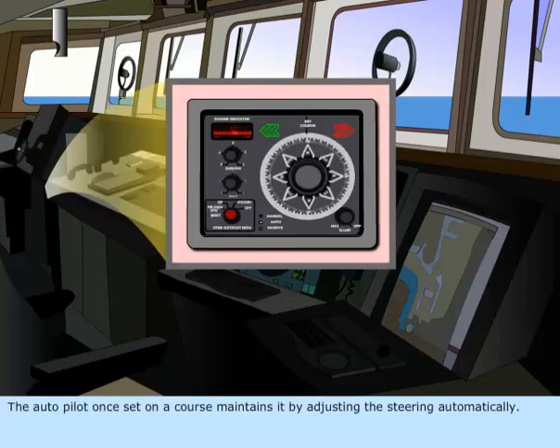The Autopilot, once set on a course, maintains it by adjusting the steering automatically.